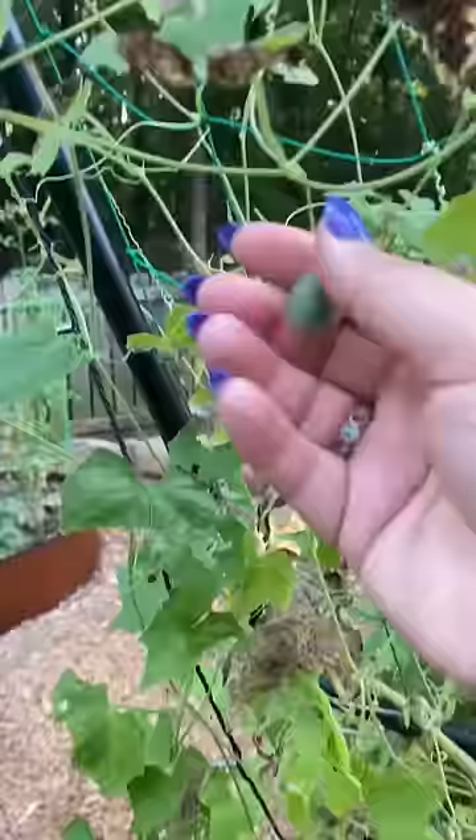Let's see what we can harvest from the garden today. I'm gonna grab this cantaloupe — it looks and smells ripe. Yep, and it just slipped right from the vine. Quite a few cucamelons too.